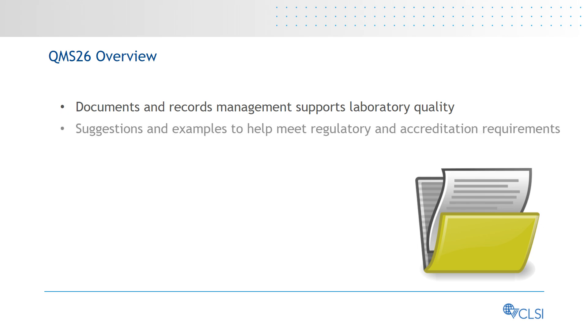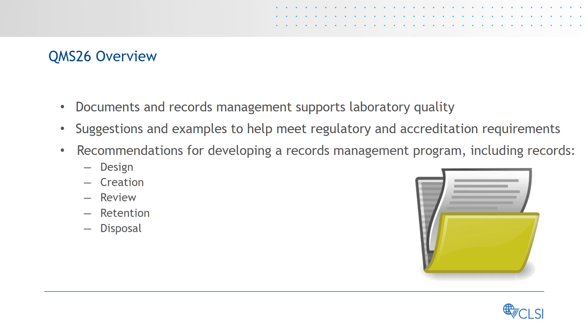The QMS 26 guideline can help laboratories meet regulatory and accreditation requirements for a laboratory records management program, and provides recommendations for developing a records management program, including designing, creating, reviewing, retaining, and disposing of laboratory records. QMS 26 is applicable to medical laboratories of any size, complexity, or specialty.